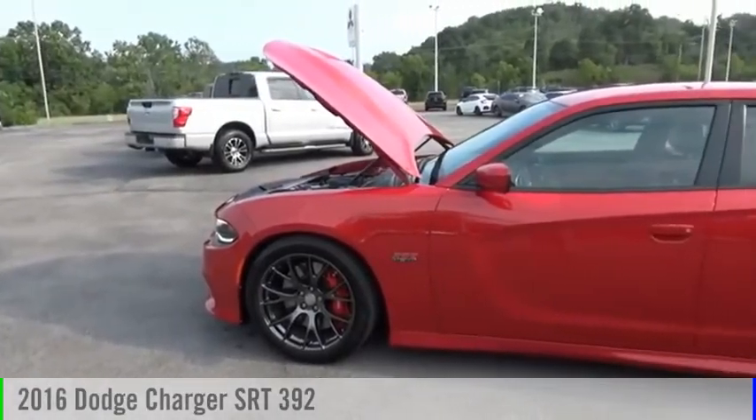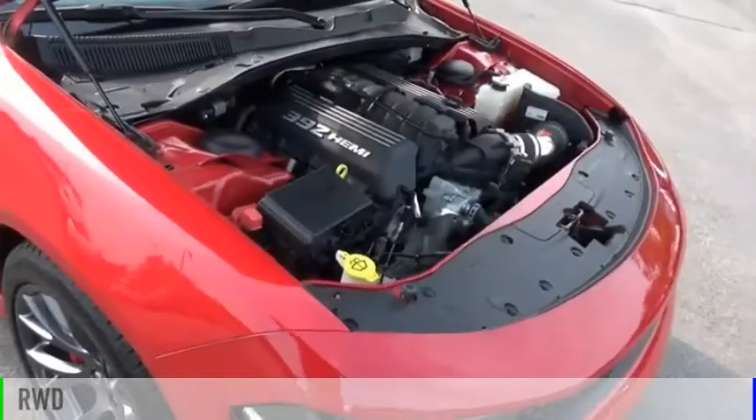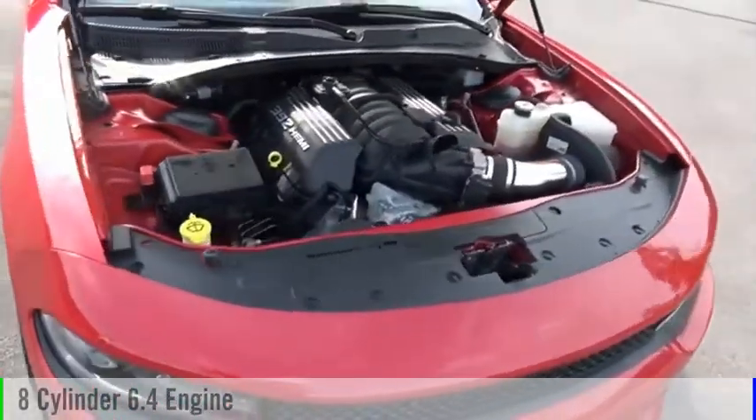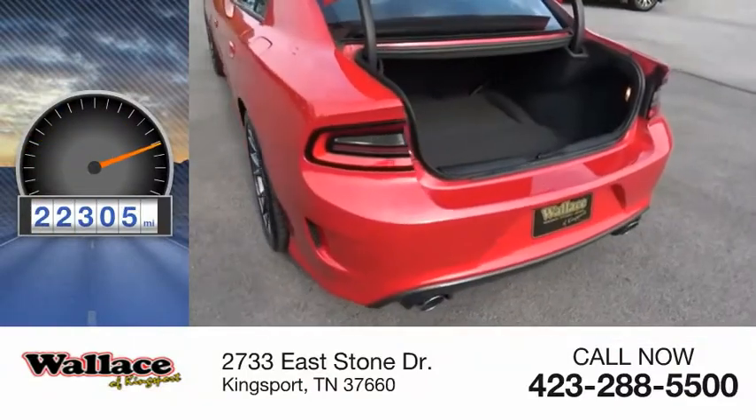Come test drive the 2016 Charger. This vehicle is powered by a rear wheel drive, 8-cylinder, 6.4 liter engine. This vehicle has less than 25,000 miles.